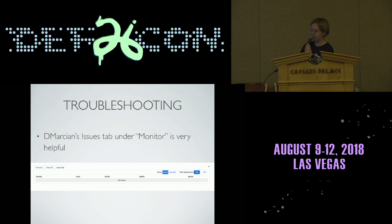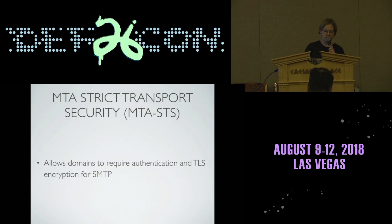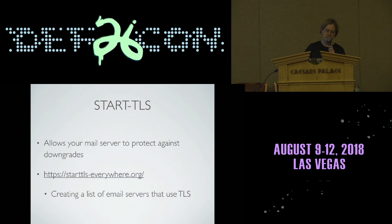I am the world's biggest advocate of outsourcing your email — it's ridiculously complicated, and I remember getting paged at 4am when things went wrong. But I have some friends who for whatever reason like to run email servers in their basement. If you are that type of crazy, there are two things I wanted to flag: MTA-STS basically allows domains to require TLS encryption. STARTTLS also allows your mail server to protect against downgrades. They are building a list of servers that are going to do this, and it is basically going to be like what happens with the web with TLS — you can say no, I only support TLS, please do not downgrade me.